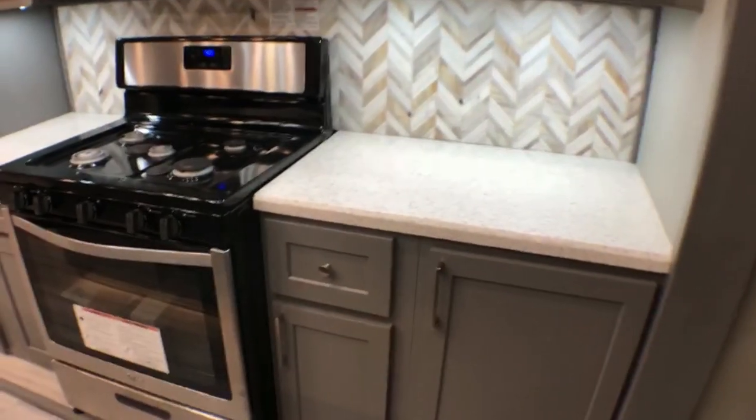Of course, a bank of drawers — hardwood maple dovetail and soft close. We're excited because we're going to have a fully stocked Texas showroom for you.